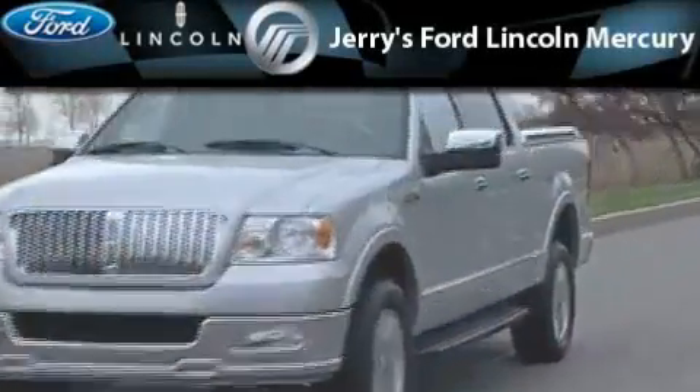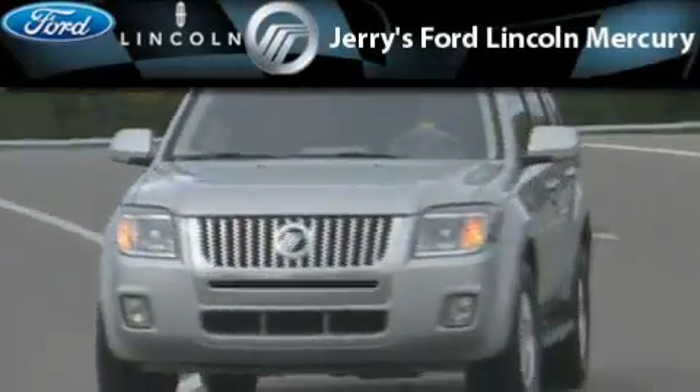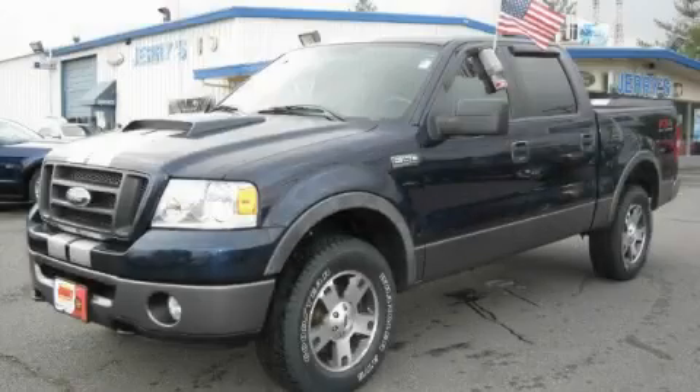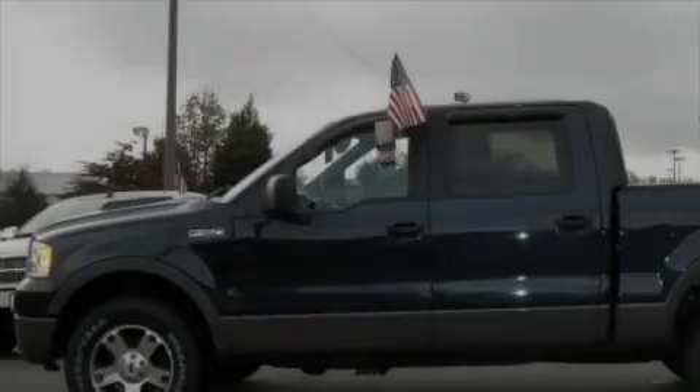Another fine vehicle offered by Jerry's Ford Lincoln Mercury. This is a 2006 Ford F-150. It has what you need for work as well as what you want for play.